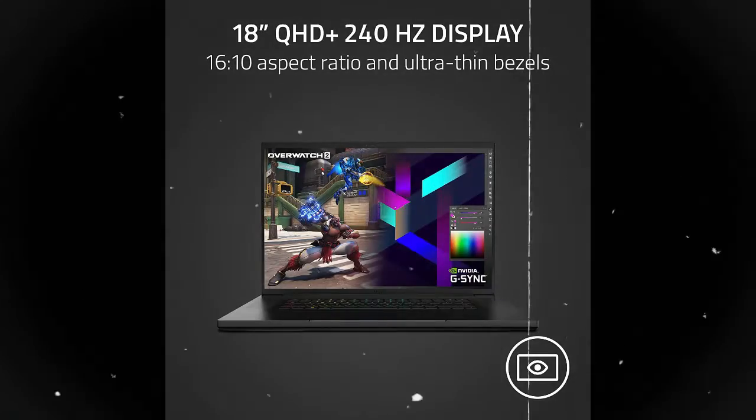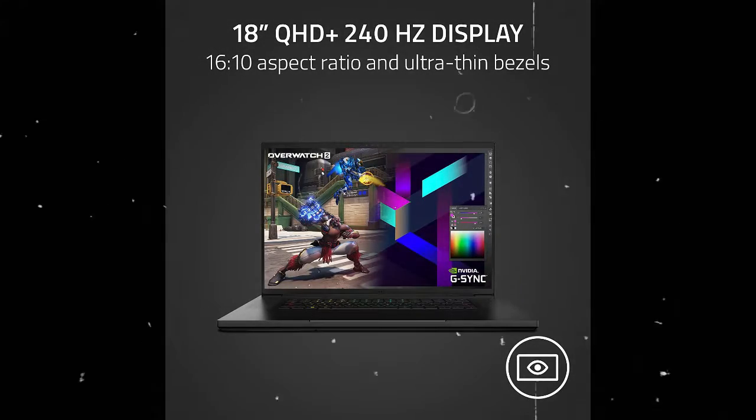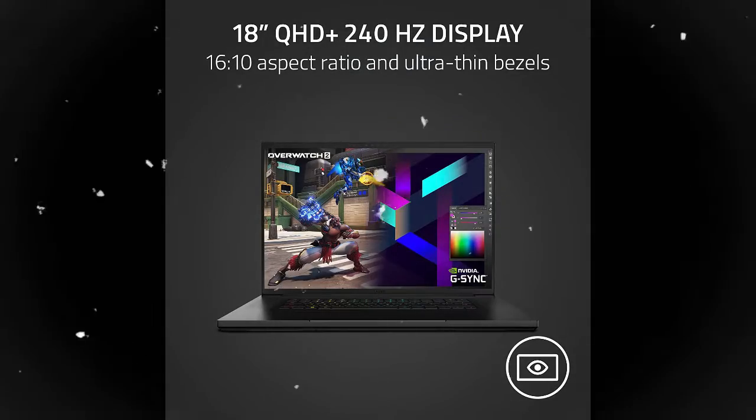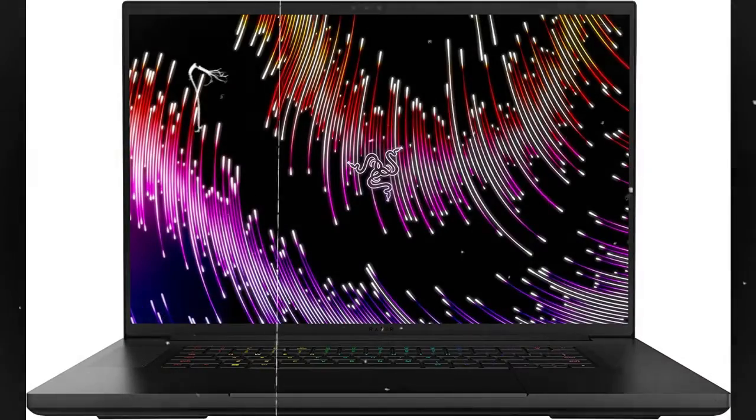With a stunning QHD Plus 18-inch display, crisp 5MP webcam, and six speakers with THX spatial audio, the new Razer Blade 18 brings a desktop experience wherever you decide to set up.